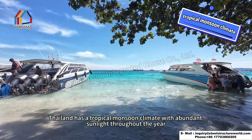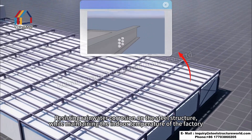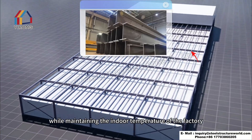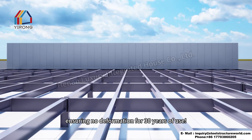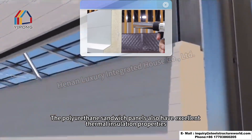Thailand has a tropical monsoon climate with abundant sunlight throughout the year. The entire greenhouse is constructed with Q355B galvanized steel beams and columns, resisting rainwater corrosion on the steel structure while maintaining indoor temperature and ensuring no deformation for 30 years of use. The partition wall panels are made of 75-millimeter PU sandwich panels.